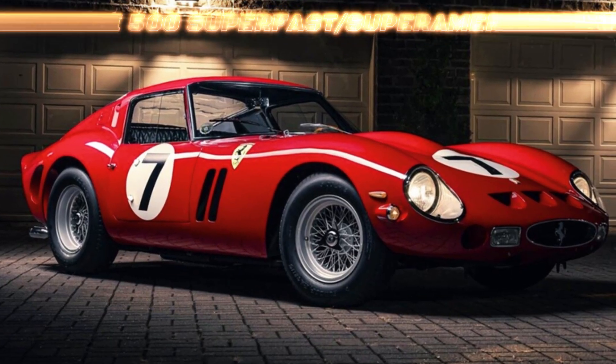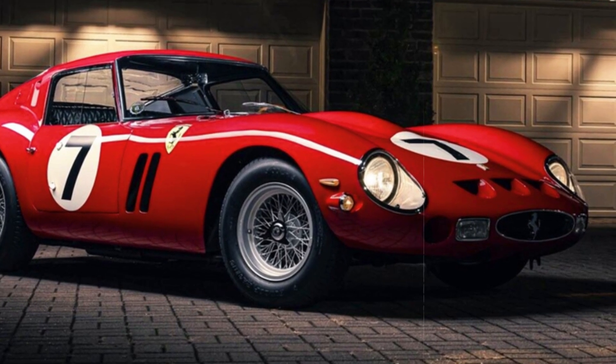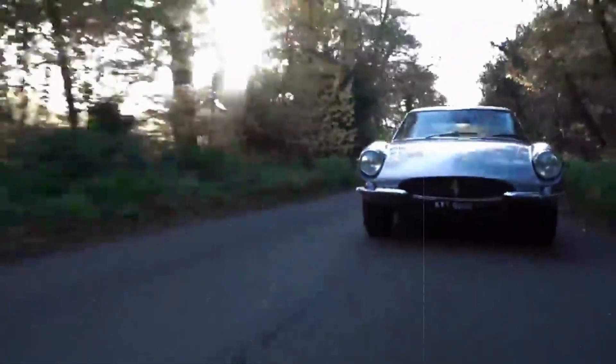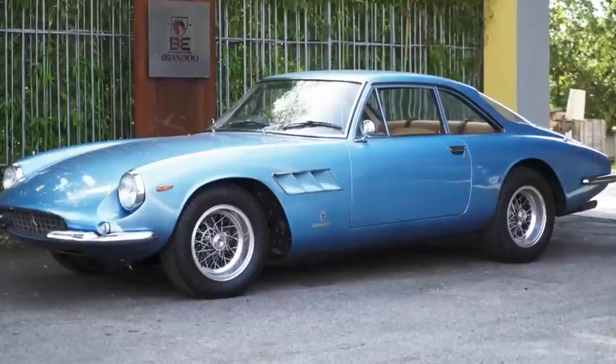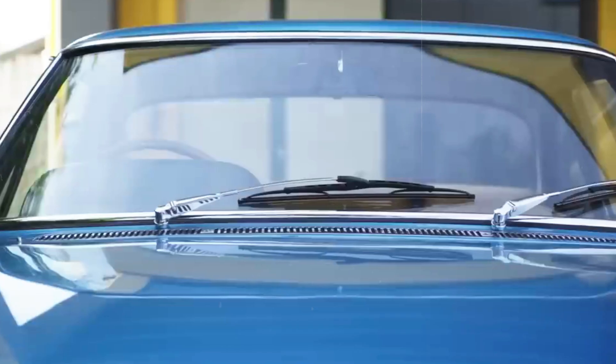In the era before the iconic Ferrari 250 GTO stole the spotlight, Ferrari set its sights on conquering the American automotive market during the 1950s. Their endeavour birthed the Pininfarina-designed Super America and Super Fast models, manufactured between 1956 and 1966.